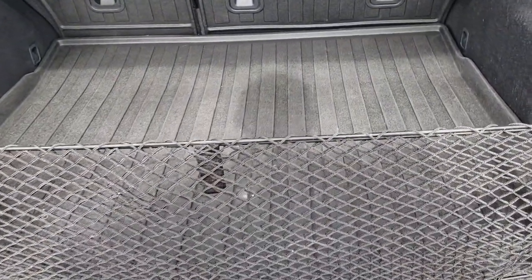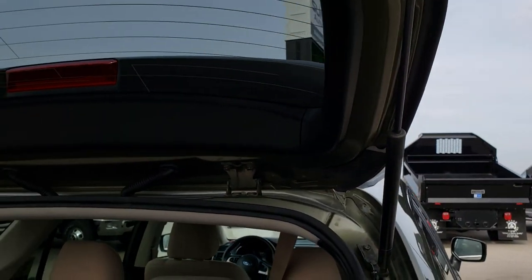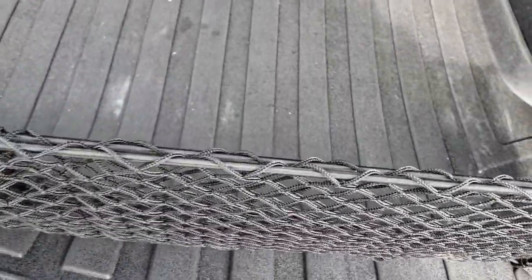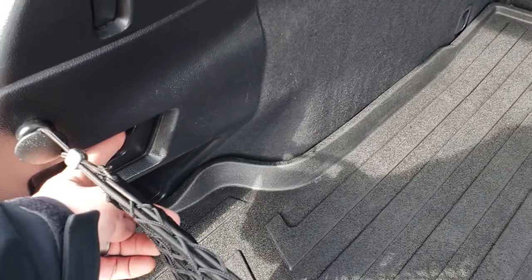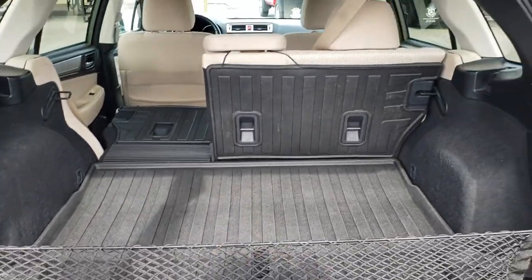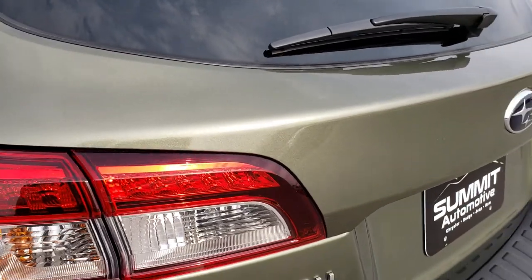The back liftgate goes up nice and easy, and those shocks are in great shape, holding it great. There's an all-weather floor mat back here. Underneath you have all your jack tools and everything you need. Those rear seats do fold down — you can put them down with this lever, which is pretty nifty. That rear gate shuts nice and solidly.